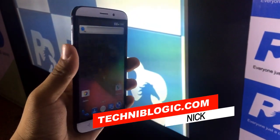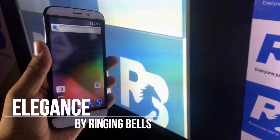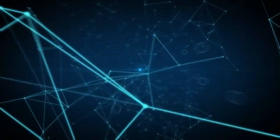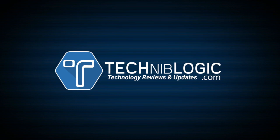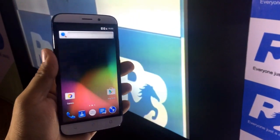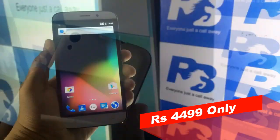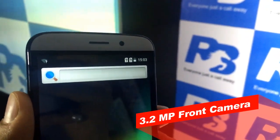Hi guys, Nick here from Techniblogic.com and today we are having the Elegance model from Ringing Bells. This device is going to be having 4G VOLTE support and going to be priced at about 2499, which is quite high compared with other devices. In the front you will be getting the 3.2 megapixel camera.